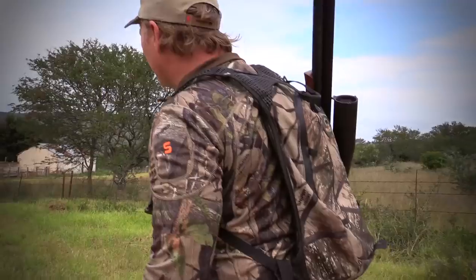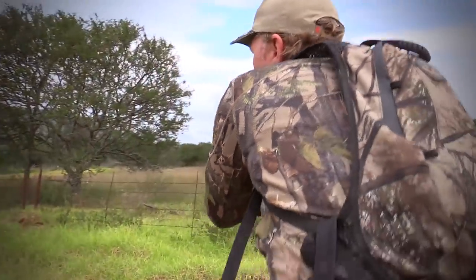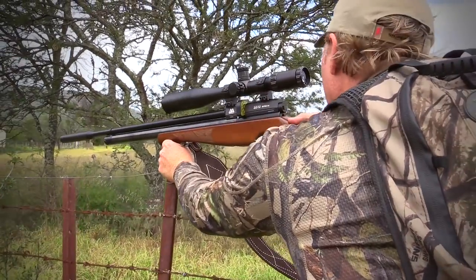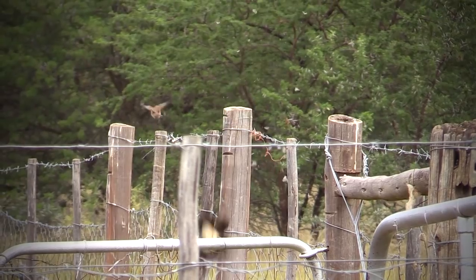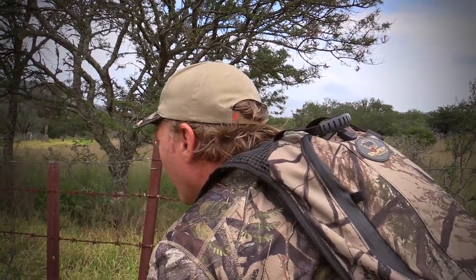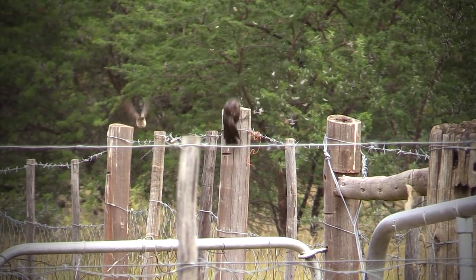It wasn't long and I spotted another bird. There are quite a few around — I just saw them fly off, but the flock didn't go far, so we're going to wait around here and see if the flock comes back.